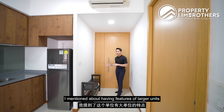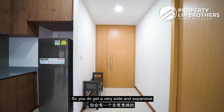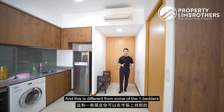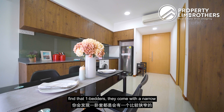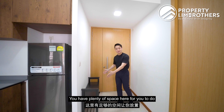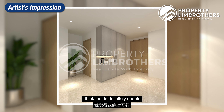Earlier I mentioned about having features of larger units, and immediately you notice them here at the entrance foyer area. You get a very wide and expansive entrance zone leading into your dining and living area — very different from most one-bedders in today's market which come with a narrow entrance. You have plenty of space here for shoe cabinets, and a built-in shoe cabinet with a display shaft is definitely doable.